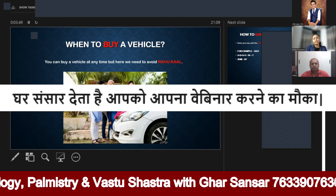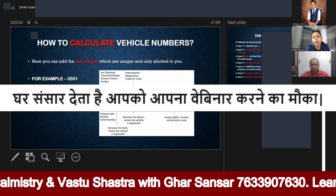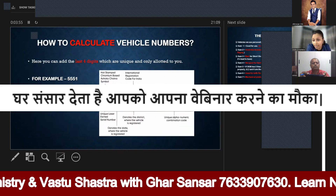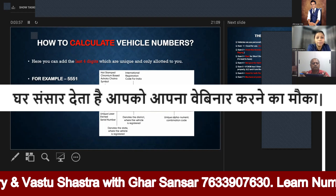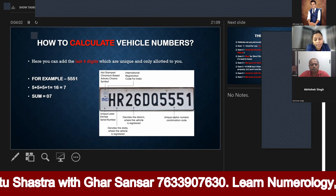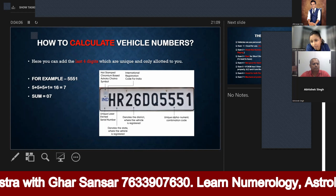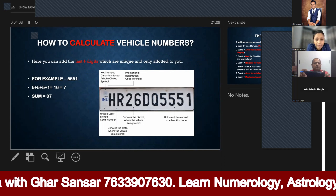Okay, now let's move on. We will see what number we will buy and how to calculate it. Now let's look at the number for a car or bike you already have, and calculate it.